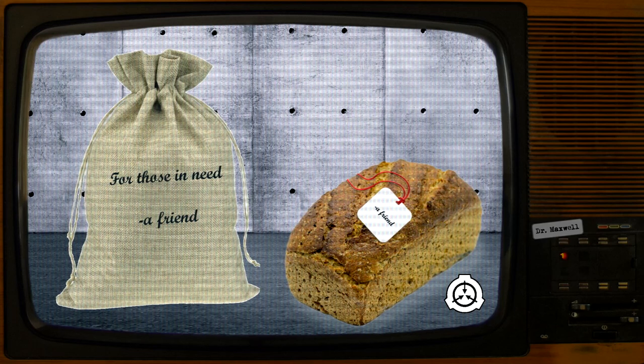Subject D4678: clinical depression. Result: standard loaf. Note read: "I care about you. A friend." Notes: notable decrease in depression symptoms, such as improved hygiene and healthier sleep patterns. Research into possible medical applications of SCP-3764-1 is ongoing.